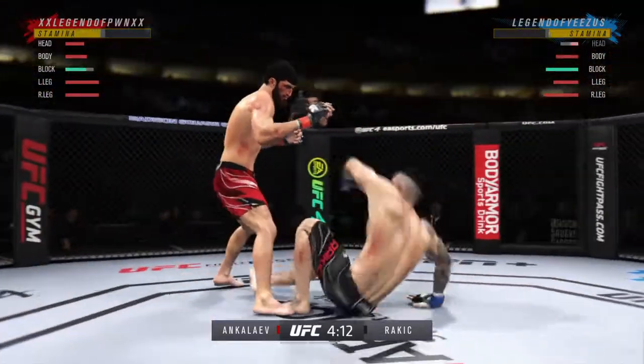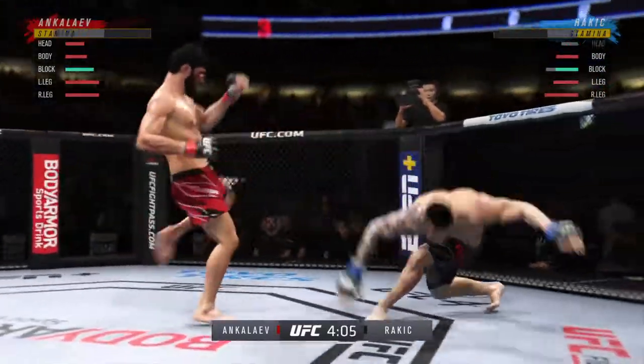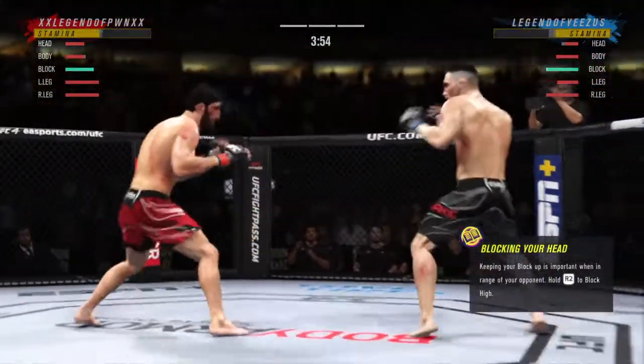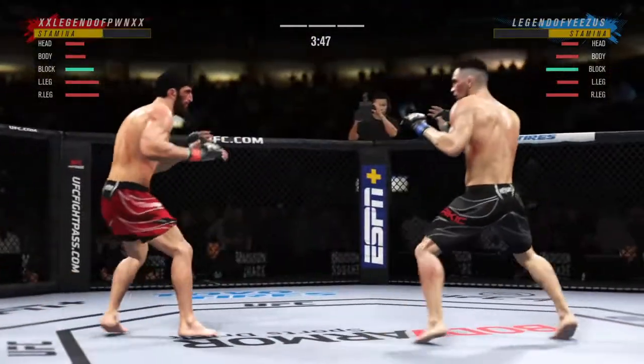He's hurt bad — he's got to press him, got to go chase that finish down now. Back to the feet. What a fantastic strike to throw at the exact right moment. He deserves this moment — go finish this fight.